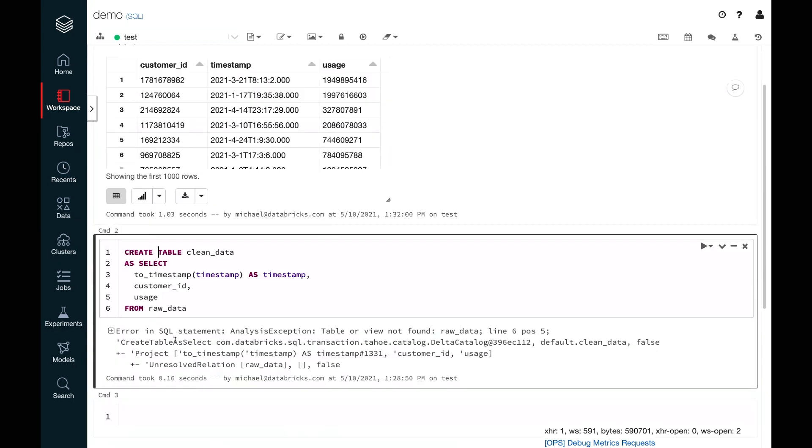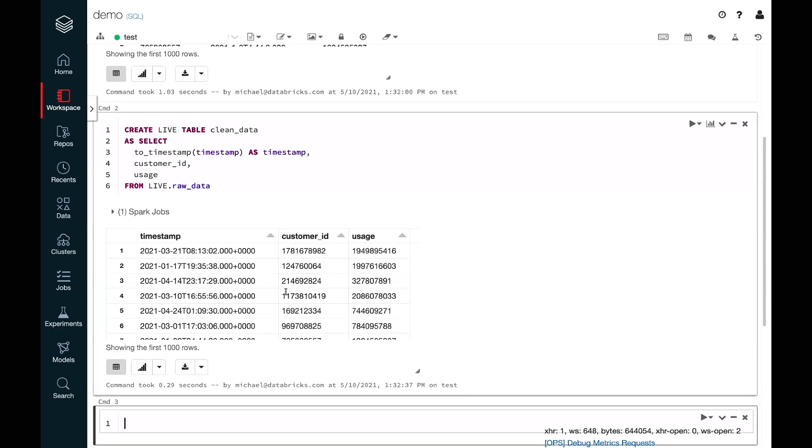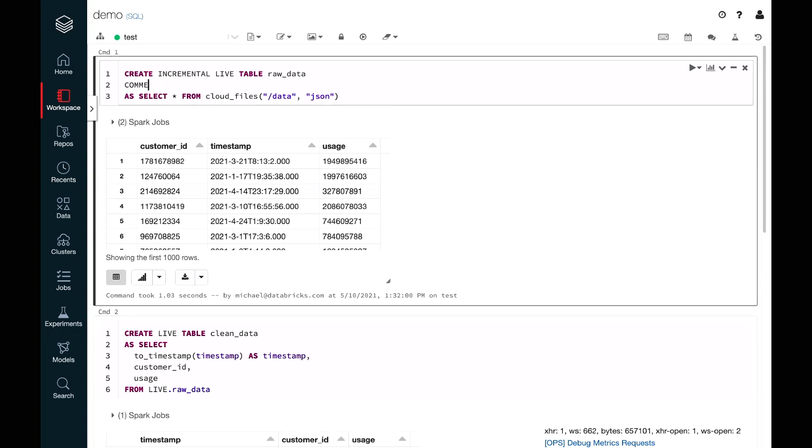Now we'll work on the table that cleans up that data. We'll make it a live table as well and read from the virtual live schema. This virtual live schema is what allows dependency magic — it's substituted at runtime with the correct version of raw data for whatever environment we're running in. We'll say 'create live table' and run it to verify it works. But we're not quite done — we also want data discovery and data quality taken care of.